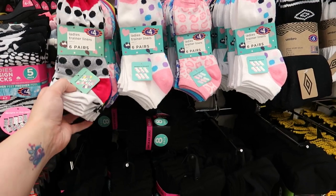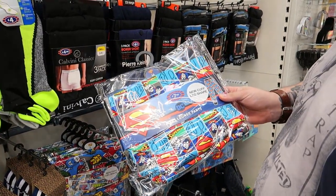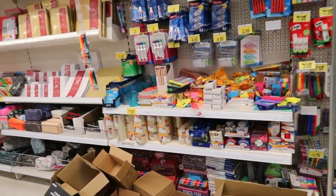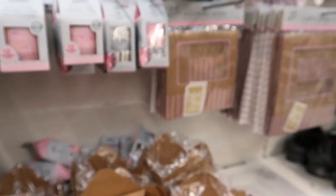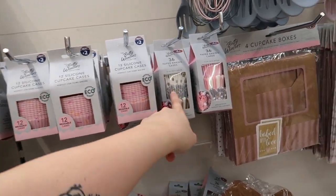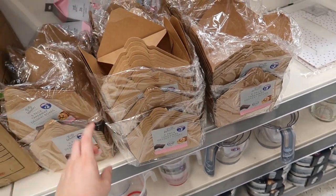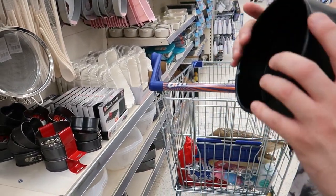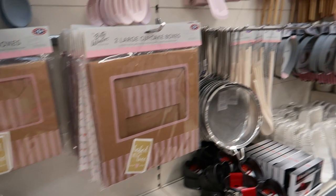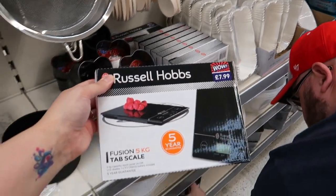Trainer socks there as well. Then Spider-Man, Superman. We need some sellotape. This is one thing I haven't really seen in B&M — you've got twelve silicone cupcake cases for two quid, paper ones thirty-six for one fifty, and different design ones. There's a takeaway dessert box — six for two pound. Base tins, slotted spoons, whisks, cupcake boxes, large cupcake boxes — I normally see this stuff in Home Bargains, not B&M. There's a scale there for eight quid.